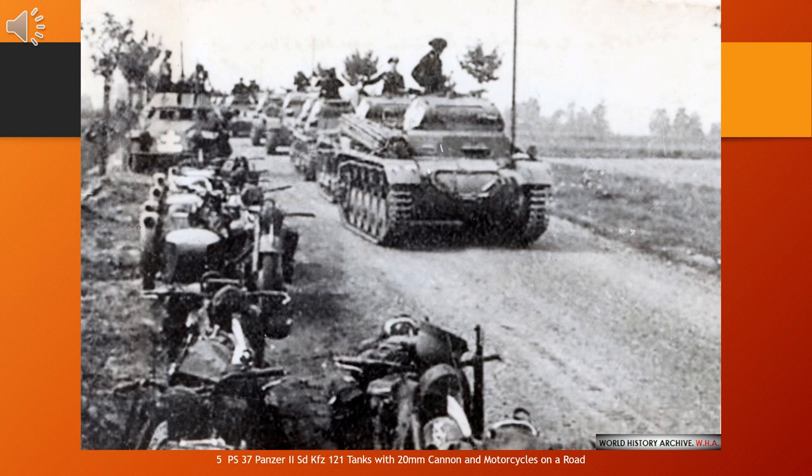The Panzer II was supplanted by the Panzer III and IV medium tanks by 1940–1941. By the end of 1942, it had been largely removed from front-line service and was used for training and on secondary fronts. The turrets of the then-obsolete Panzer Is and Panzer IIs were re-used as gun turrets on specially built defensive bunkers, particularly on the Atlantic Wall. Production of the tank itself ceased by January 1944, but its chassis remained in use as the basis of several other armoured vehicles, chiefly self-propelled artillery and tank destroyers such as the Wespe and Marder II respectively.